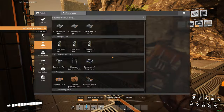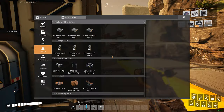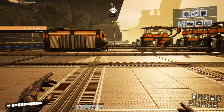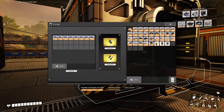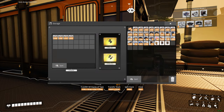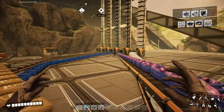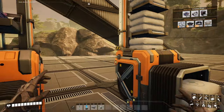I just wanted to say thank you all for joining me today as we transformed some chaos into order. I hope this episode inspired you to tackle your own storage challenges in Satisfactory. Remember: planning, patience, and a little bit of creativity go a long way in this game. Don't forget to subscribe and hit the notification bell to be notified when we tackle our next challenge. Until then, keep building, keep refining, and keep having fun — see you next time!